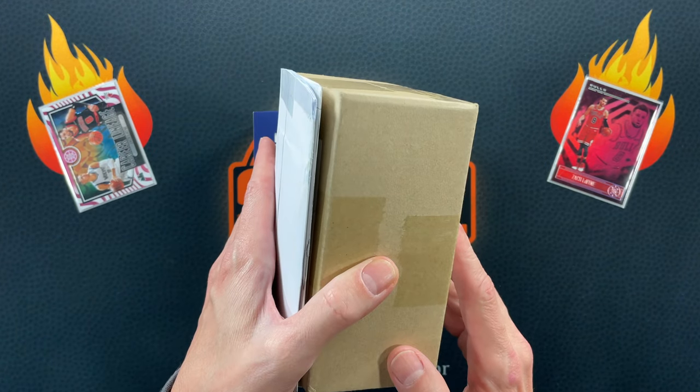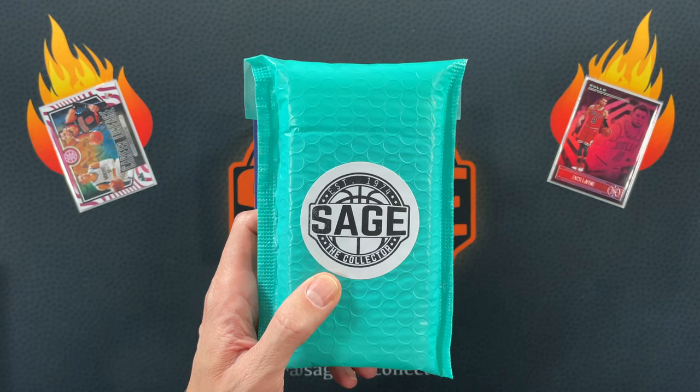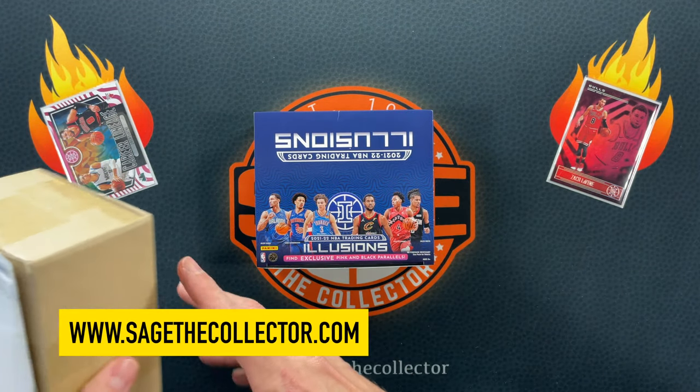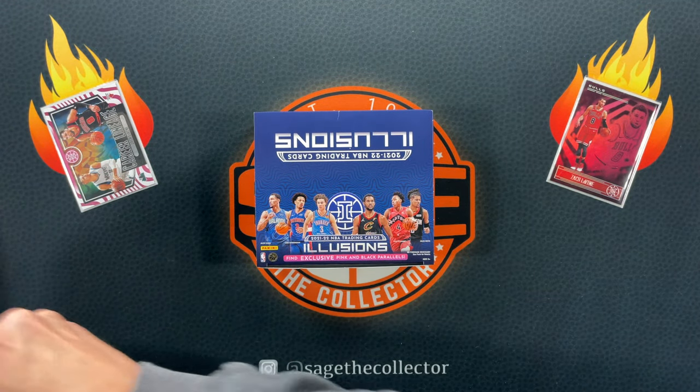Before we get into the rip, we got a little mail day. I want to say thank you to everyone who picked up another round of Sage packs — today were purchased, thank you to all who purchased one. If you need one, go to sagethecollector.com. We've got three pieces of mail, but the one in the box you'll want to see — it came all the way from Korea.